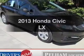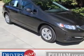Presenting the 2013 Honda Civic. Travel the roads in style and comfort in this great vehicle.